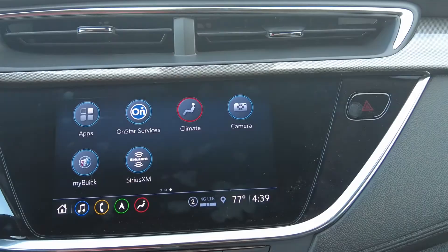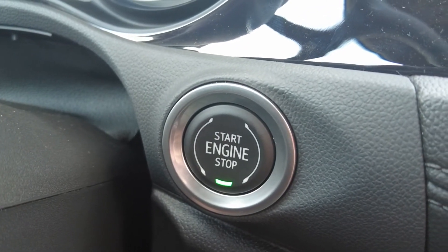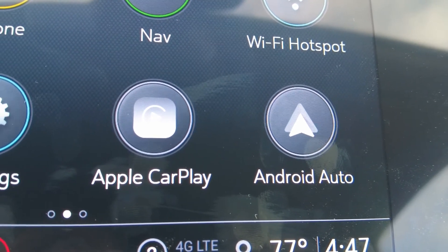Inside the Encore GX, you will find lots of tech to make your ride easy, such as the Buick infotainment system, keyless open and start, along with Apple CarPlay and Android Auto compatibility.